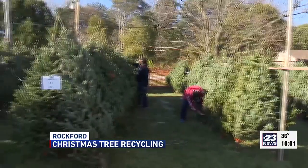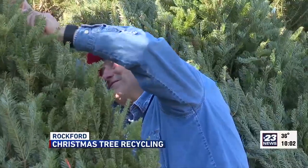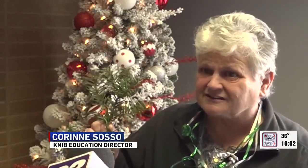Christmas has come and gone and many families will throw away their evergreens without a second thought. But when tossed trees are taken to a landfill, methane gas is released. Methane is a greenhouse gas — it is 80 times more potent than carbon dioxide.